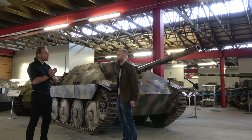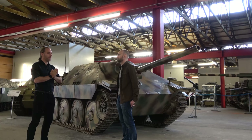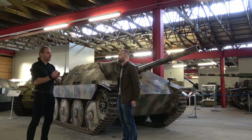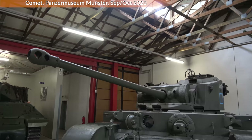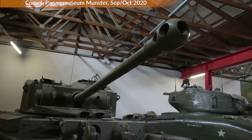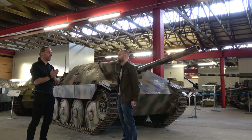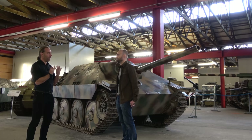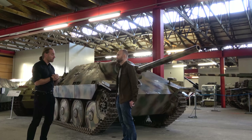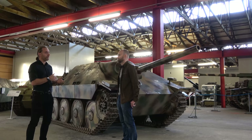Tank destroyers are weapon systems that need to fire from an ambush situation. They have to wait for their prey, fire, and then basically get out of there — because if they encounter a tank with a turret and don't destroy it, they will be surrounded and destroyed in a matter of minutes. A tank destroyer always has to fire from an ambush position and then get away.